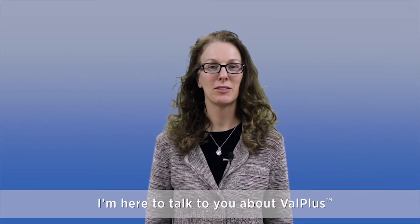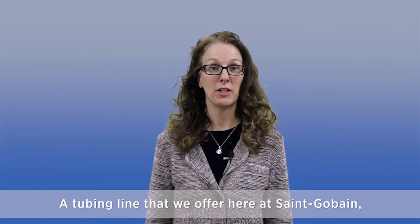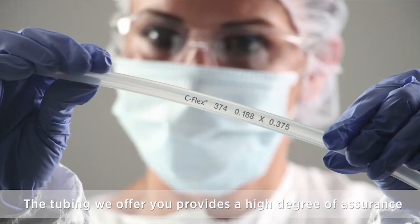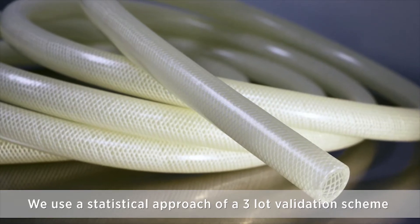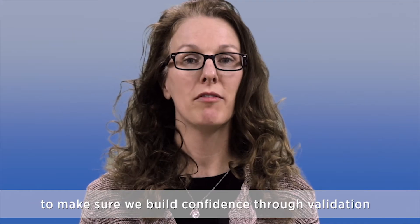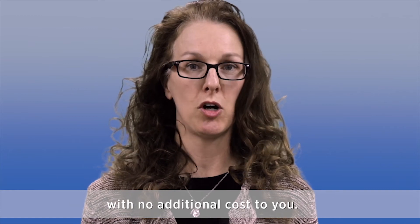Hi, my name is Janine. I'm here to talk to you about Valplus, a tubing line that we offer here at St. Gobain that provides you confidence through validation. The tubing we offer provides a high degree of assurance because we did the validation work for you. We use a statistical approach, a three-lot validation scheme, to build confidence that the tube is ready for you to use in your current manufacturing environment with no additional cost to you.